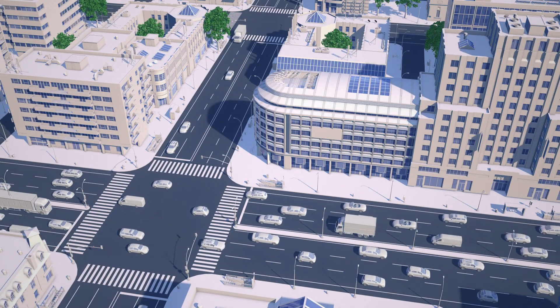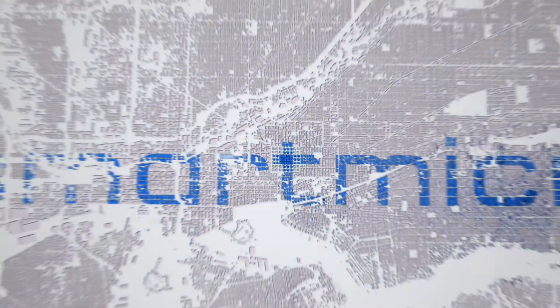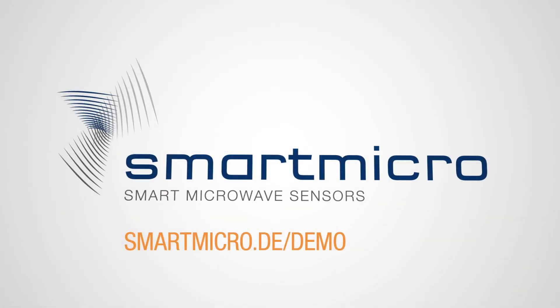Smart cities are our future. Start to build it now. SmartMicro — the future of smart cities.